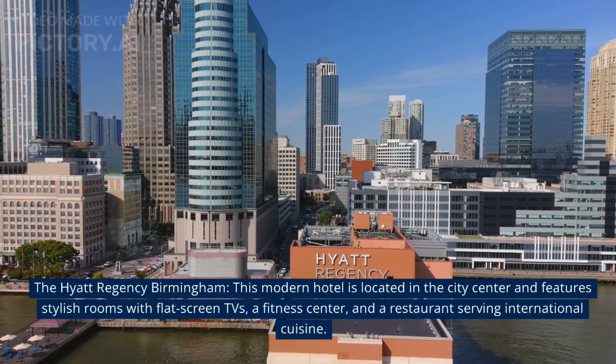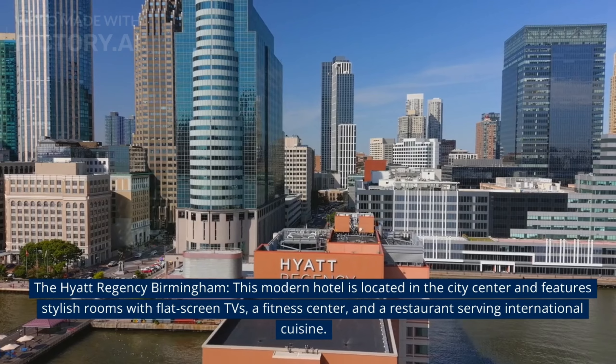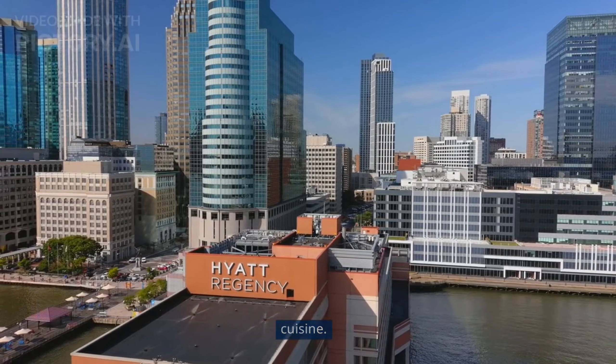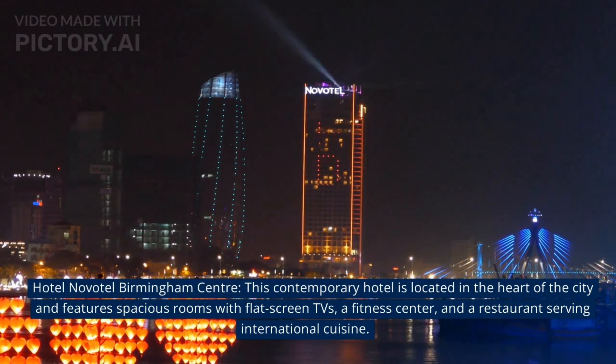At number 6, The Grand Hotel Indigo Birmingham. This modern hotel is located in the city centre and features stylish rooms with flat screen TVs, a fitness centre, and a restaurant serving international cuisine.